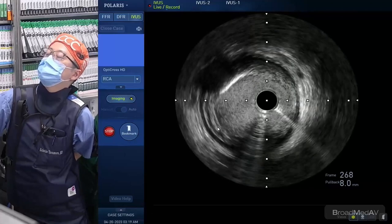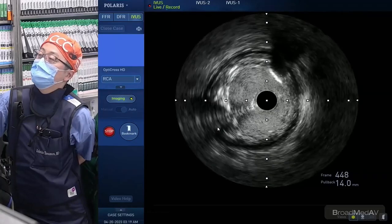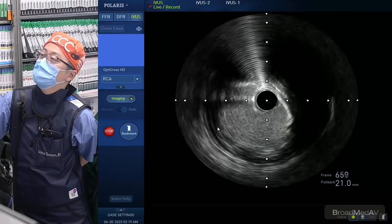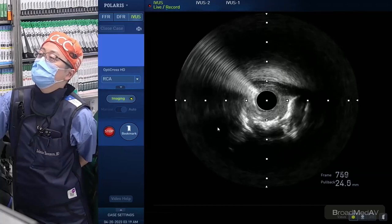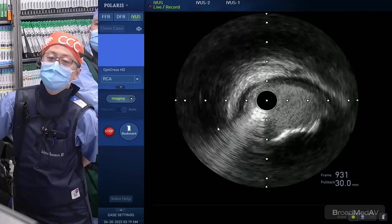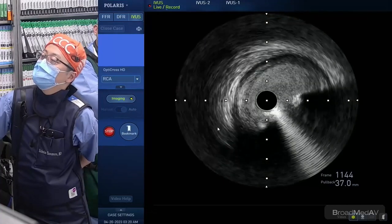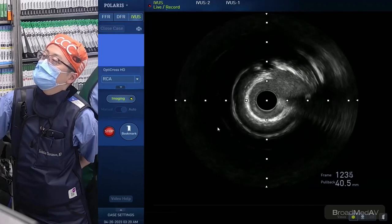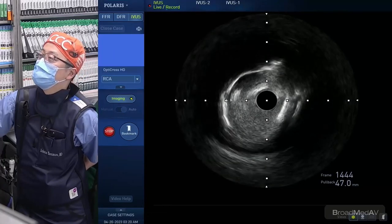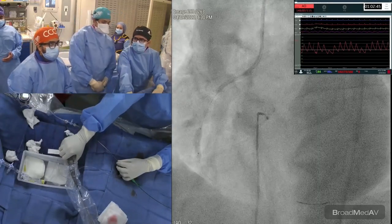Now placing IVUS. On IVUS just before the distal RCA: the lumen is open, here's a good landing zone — 5.0 vessel. Coming back — here is the distal region. Now coming to the tightest part, it has created a nice opening. This was the tightest calcium nodule — the tandem region is now open. The goal, given our imaging experience on so many calcific lesions, would be to use deep learning algorithms to understand and guide ablation strategy.